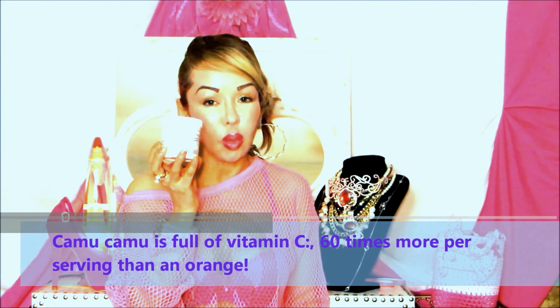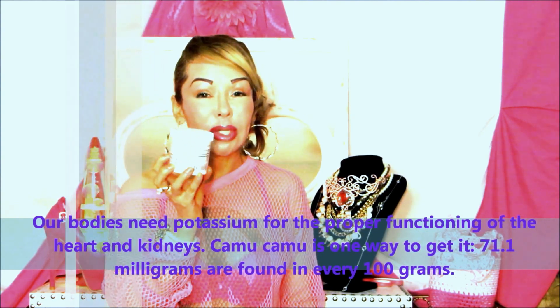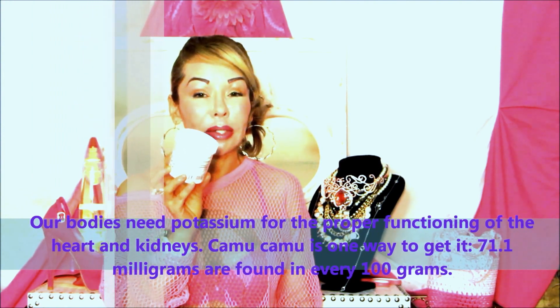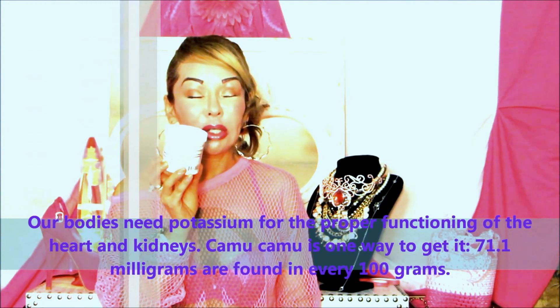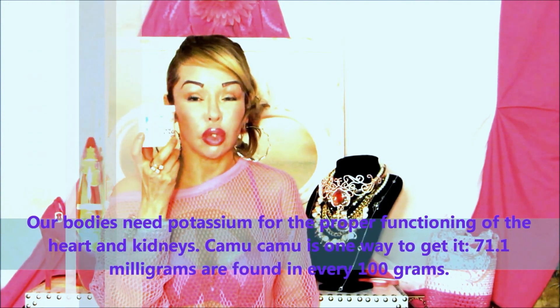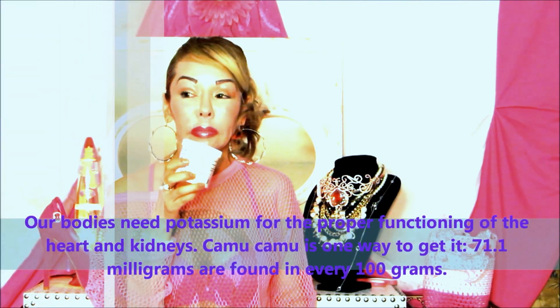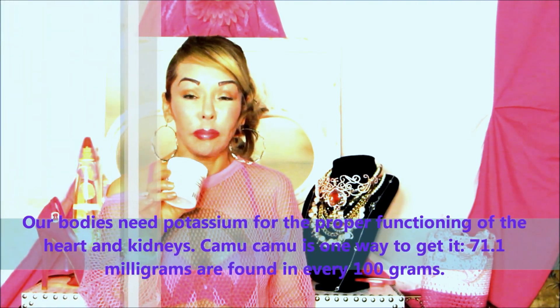You could also take this internally if you want to replace your other vitamin C supplementation. It will help protect the body and cells from oxidation because of its antioxidant content, and it's very bioavailable into the body because it's a food source. You could put it into your drinks or shakes, but we're going to use it as a serum externally to protect your skin from environmental damage.